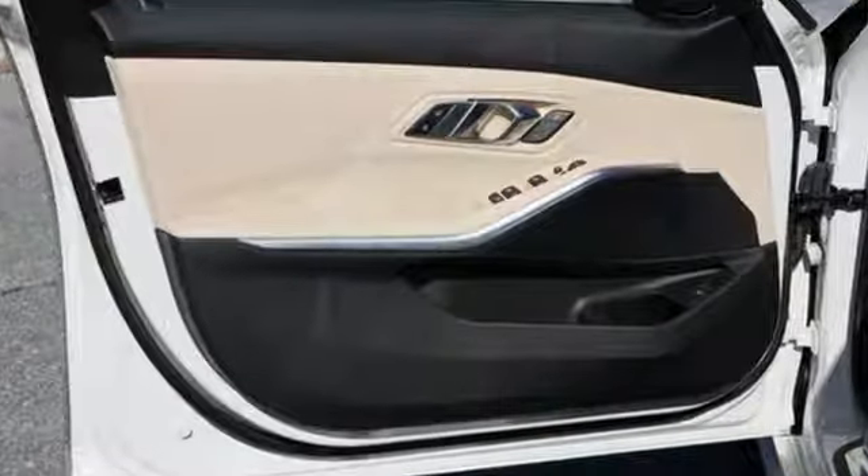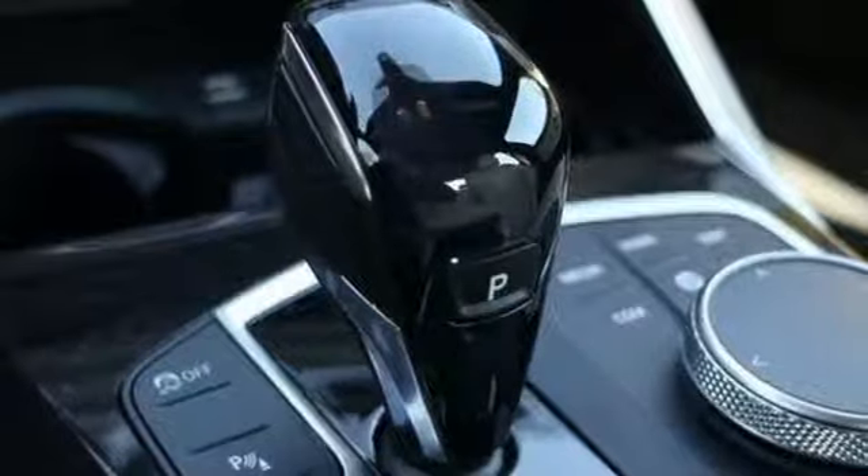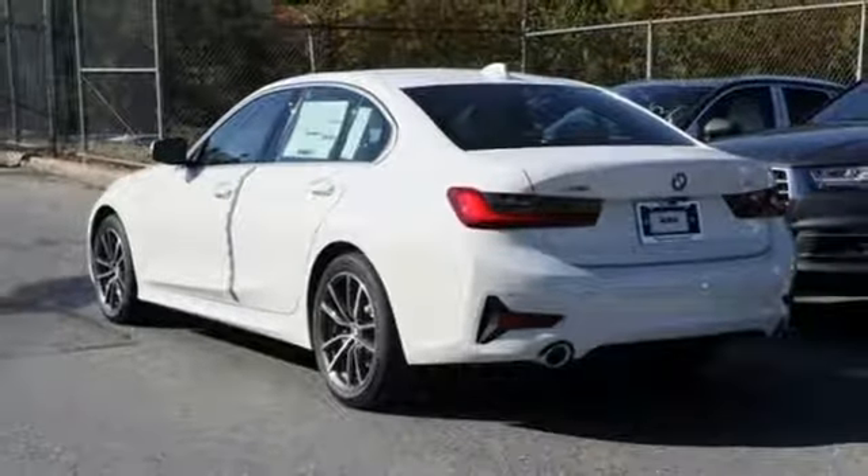BMW sheer driving pleasure. They say a journey of a thousand miles begins with one step — well, in this case, it begins with a test drive. Start your next adventure today.